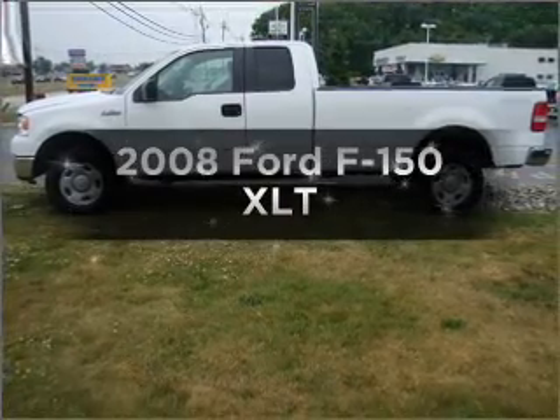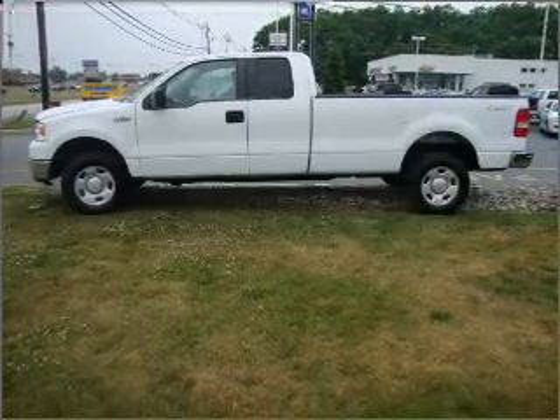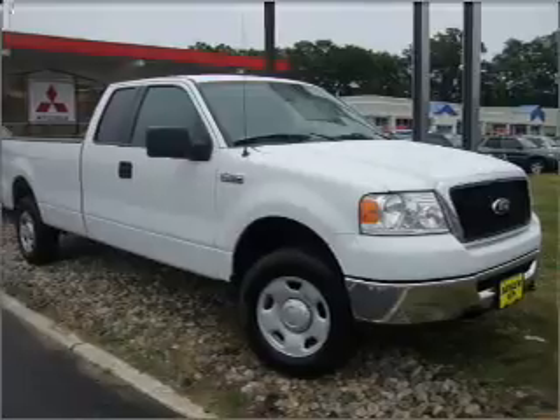Check out this 2008 Ford F-150. If you're looking for a first-rate auto, this one could be yours today.